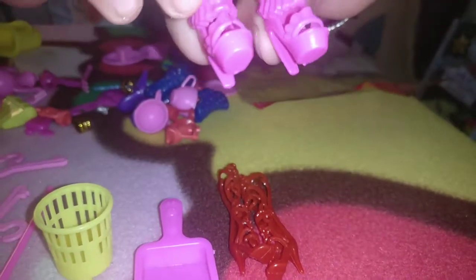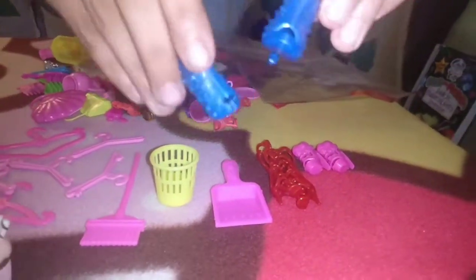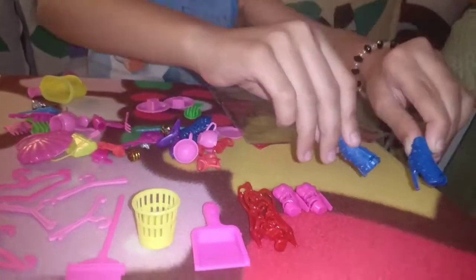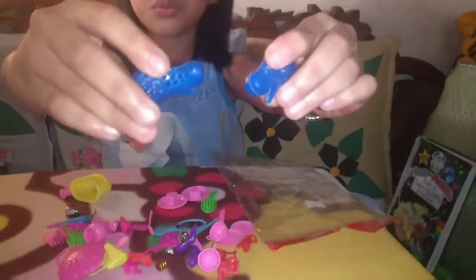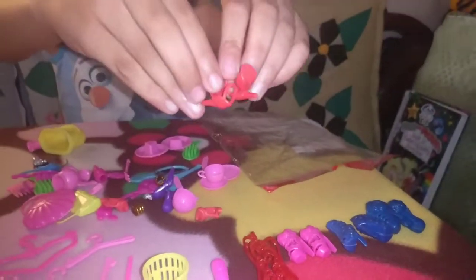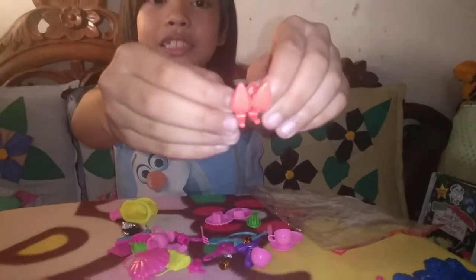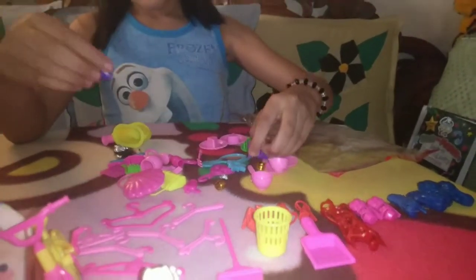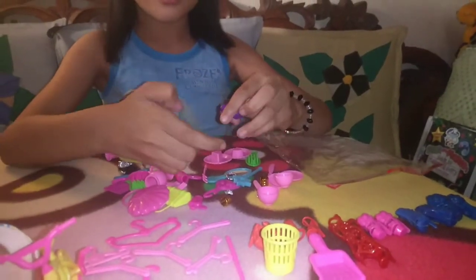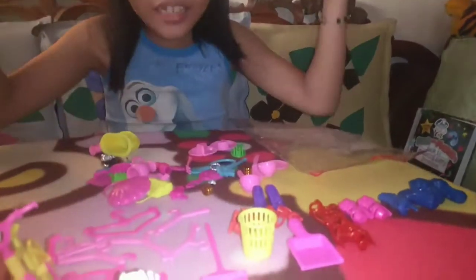Now there's two pairs. I really like this one. Three pairs now. Four pairs — this one's pretty too. Five pairs. Six pairs. And, mostly, seven pairs of shoes. That's a lot of shoes.